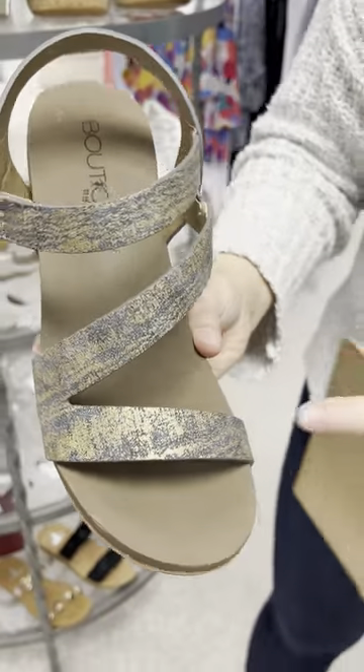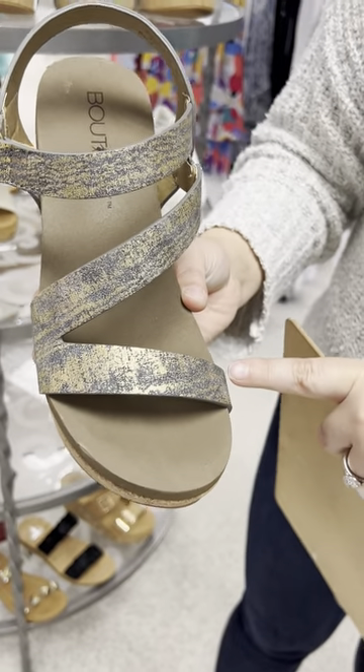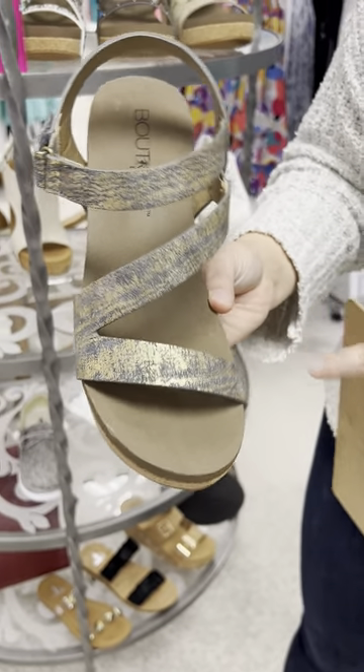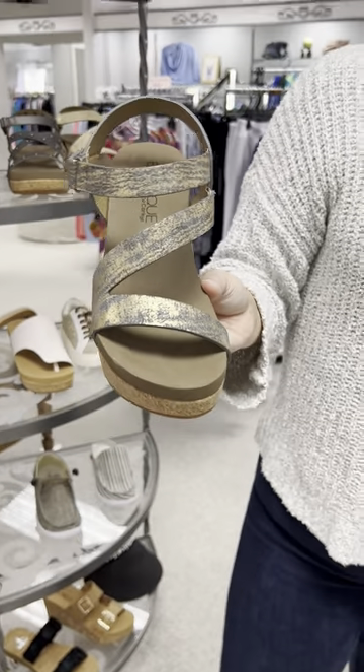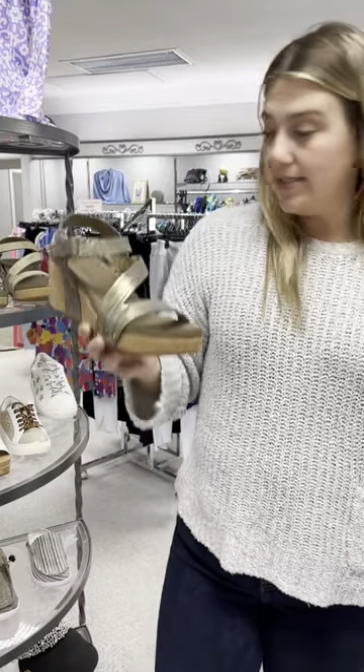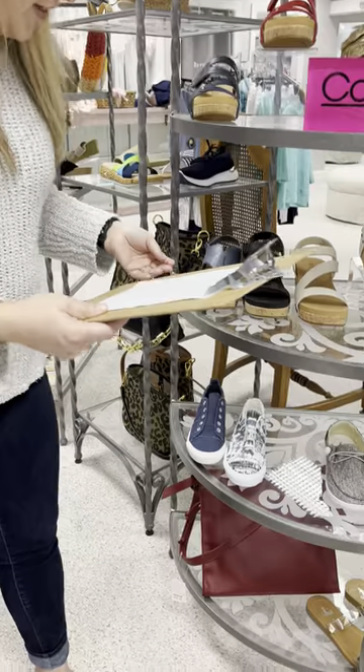Same Spring Fling shoe but in gunmetal, priced at $68 — it's kind of a gray and gold mixed. I love this shoe; I have it myself and wear it with all of my dark denims or any color denim because it really makes that look pop. I have a nine and a ten left in it.